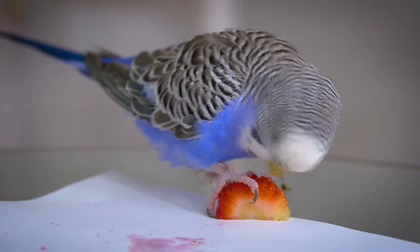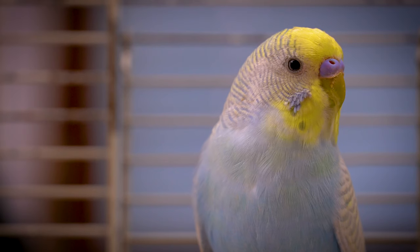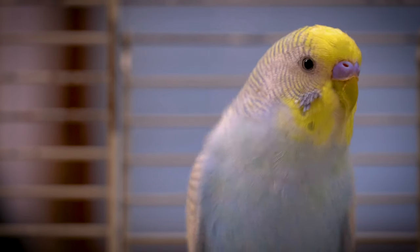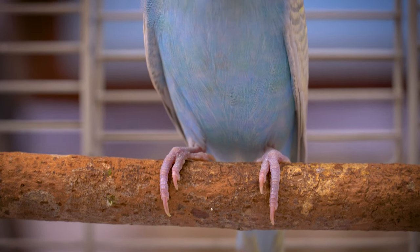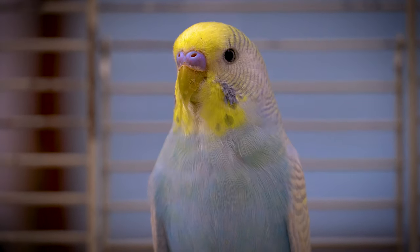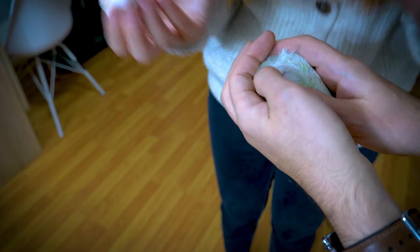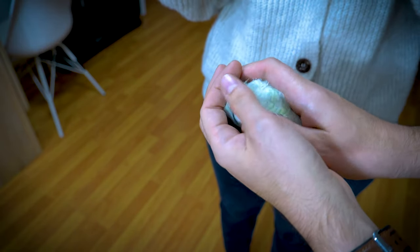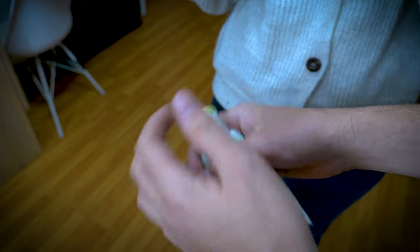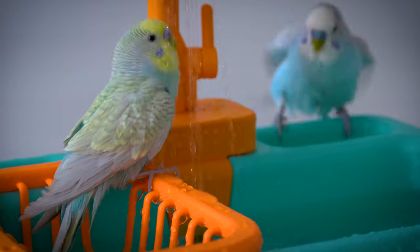Sometimes small creatures called feather mites start residing in the feathers of budgies, and they cause extreme discomfort and loss of feathers to the birds. These mites are commonly called aviary pests or aviary parasites. Owners often confuse the loss of feathers due to mites with molting. So it is very important to check your budgie properly and look for mites or even lice in their feathers, and regular bathing and cleanliness is very important for budgies.